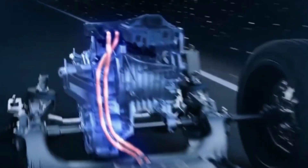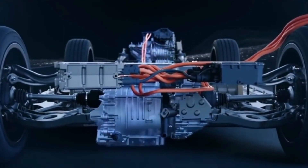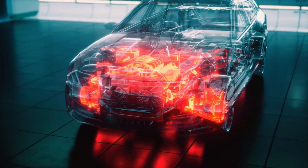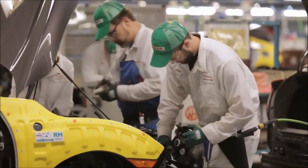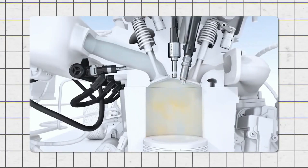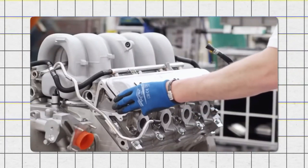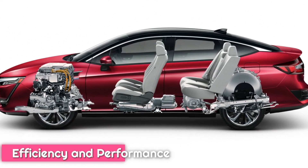A sophisticated air management system regulates the release of compressed air into the engine. It includes high-efficiency valves, pressure regulators, and sensors to ensure optimal performance and safety. The engine itself is a modified piston engine tailored for compressed air, with lightweight components and minimal friction design to enhance efficiency and performance.